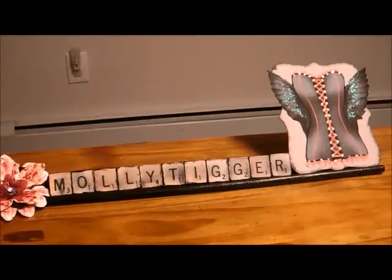Hi everybody, Molly Tigger here. I wanted to share with you that I won a giveaway from Natasha. Her YouTube name is MyNoshka, and there were three prizes that you could choose from.